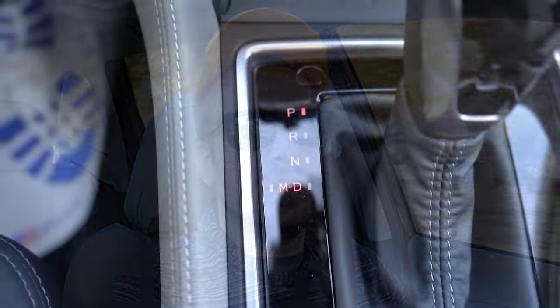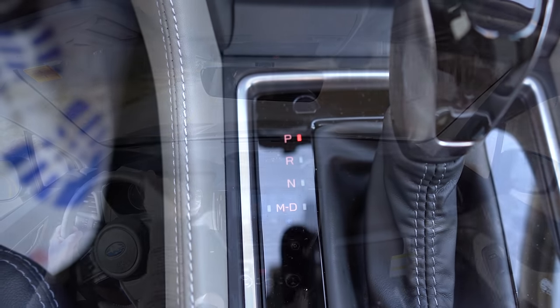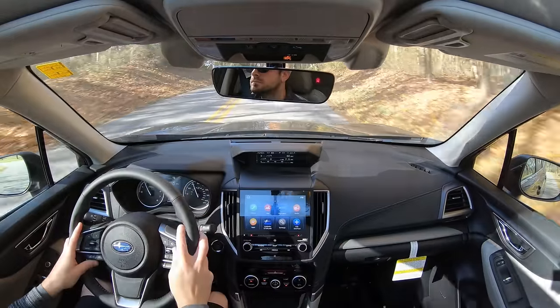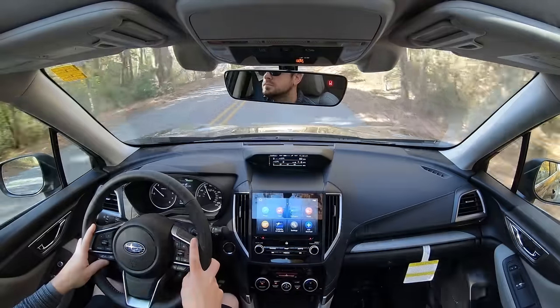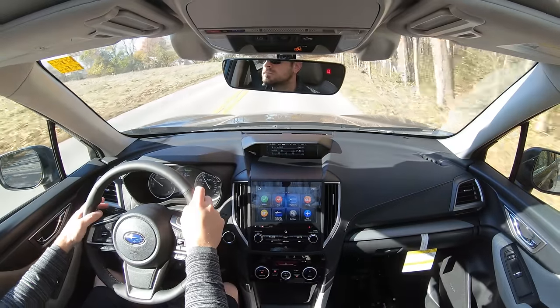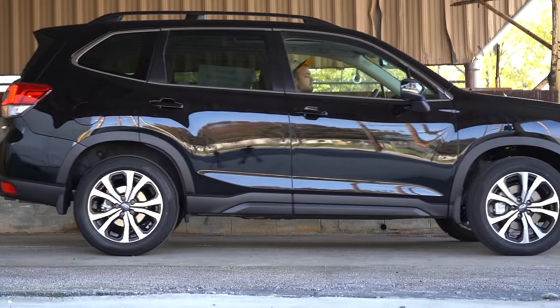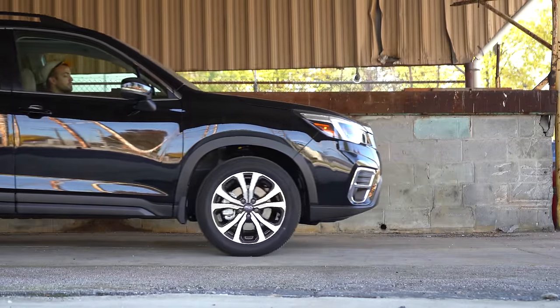There is a seven-speed manual mode here. You push the shifter all the way to the back and to the left — that gives you manual mode. It displays the current gear within the digital portion of the gauges. Keep in mind this is a CVT, so there aren't really gears to shift through, but we're going to see how well it simulates that shifting.